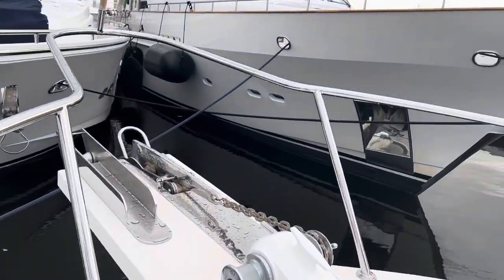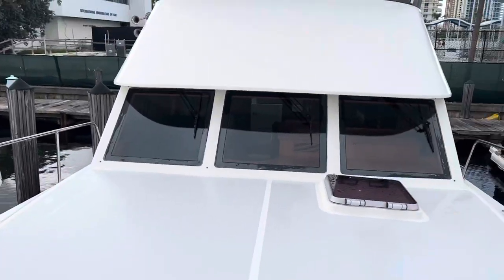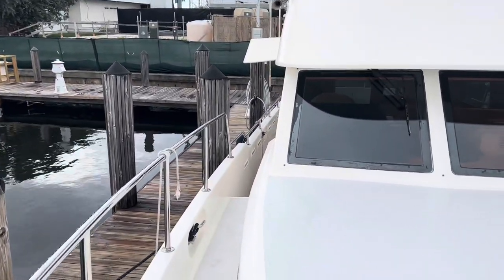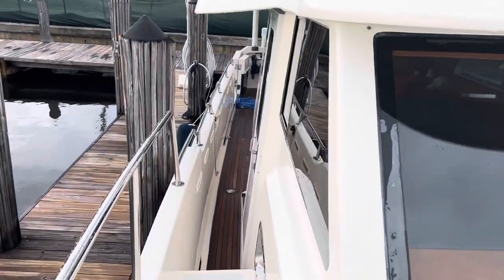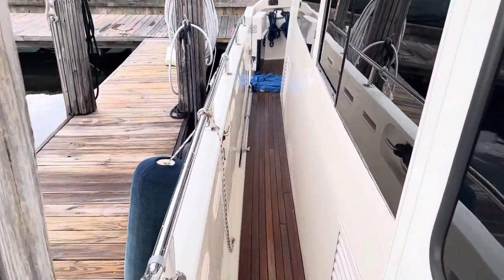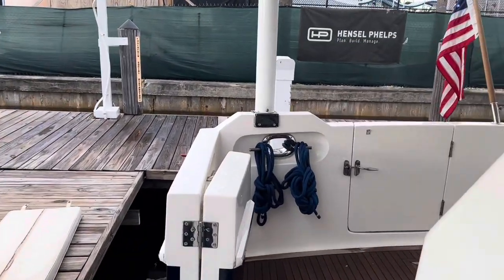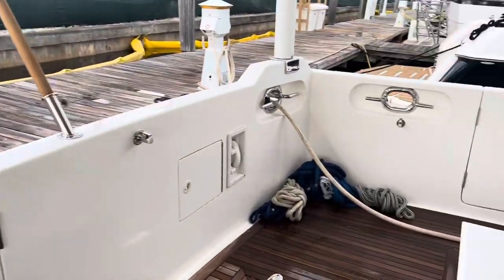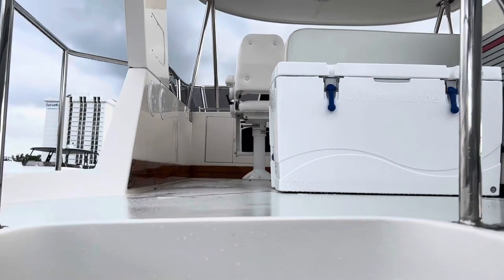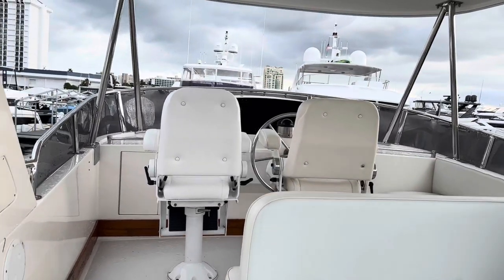Beautiful anchor here — we anchored one night so we got to use it. We stayed on the generator that night. Beautiful anchor locker right here. It's just a gorgeous boat. We actually used the crane and the dinghy as well. Joel is putting it in the boat show, so we pretty much tested every system during our four-day, nearly 400-mile adventure coming from Sarasota, Florida — actually closer to 350 miles. Two days down in the Keys and then two days getting here.